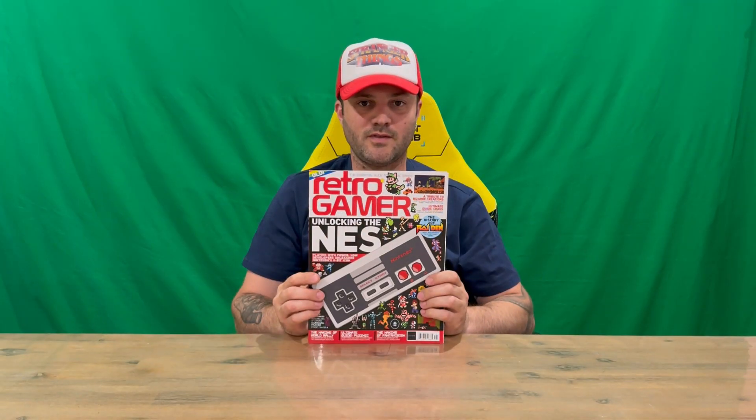Thanks for watching guys, hope you enjoyed this video. If you did, don't forget to subscribe to the channel before you leave, hit the like — and if you didn't, hit the dislike. Once we get to the next milestone we'll be doing the next giveaway, so do subscribe if you're in for that, and we'll catch you next time.